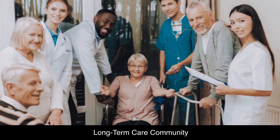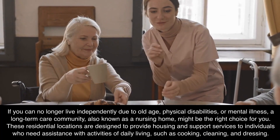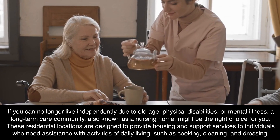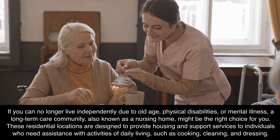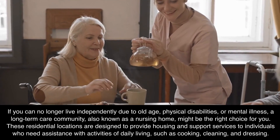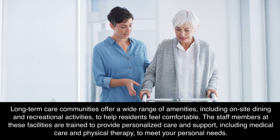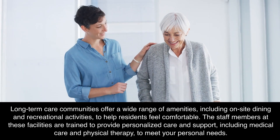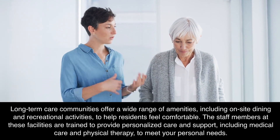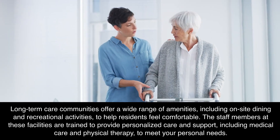Long-term care community: If you can no longer live independently due to old age, physical disabilities, or mental illness, a long-term care community, also known as a nursing home, might be the right choice for you. These residential locations are designed to provide housing and support services to individuals who need assistance with activities of daily living, such as cooking, cleaning, and dressing. Long-term care communities offer a wide range of amenities, including on-site dining and recreational activities, to help residents feel comfortable. The staff members at these facilities are trained to provide personalized care and support, including medical care and physical therapy, to meet your personal needs.